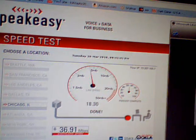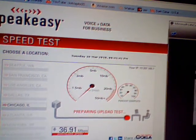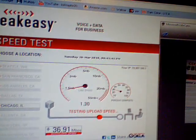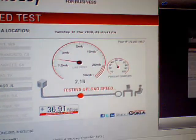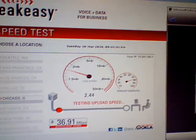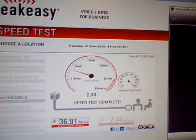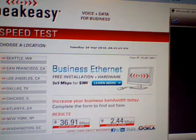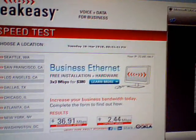Doing the test for Chicago. Wow — only 36. It's kind of surprising, I thought it was more than that. Chicago got 36 down and 2 up.